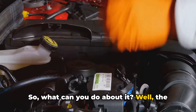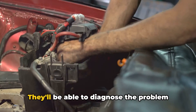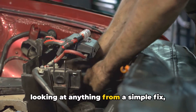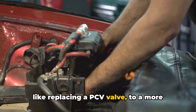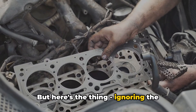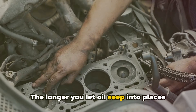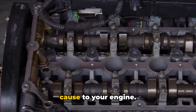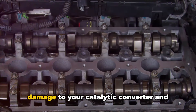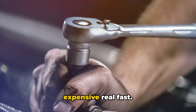So what can you do about it? The first step is to get your car to a trusted mechanic as soon as possible. They'll be able to diagnose the problem and recommend the best course of action. Depending on the cause, you might be looking at anything from a simple fix like replacing a PCV valve, to a more involved repair like replacing piston rings or even a head gasket. Ignoring the problem is only going to make it worse. The longer you let oil seep into places it shouldn't be, the more damage it can cause — reduced performance, increased emissions, and even potential damage to your catalytic converter and other exhaust components. And those repairs can get expensive real fast.